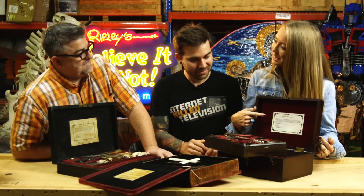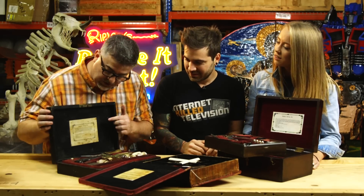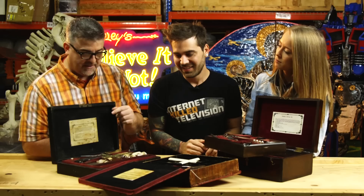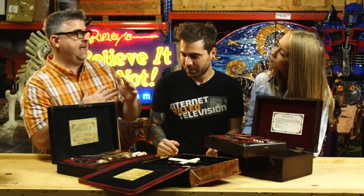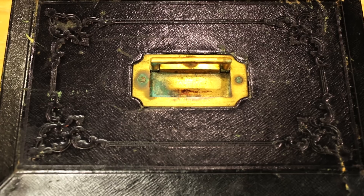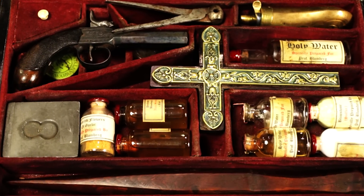I noticed that all of them have labels on them. What's actually on the label? I'm glad that you asked that question. So, there was a guy — his name was Professor Blomberg, it's a German name, my German is kind of rusty. This guy was actually a naturalist and he was a little obsessed with vampires and the occult and things like that. He saw an opportunity to capitalize on the hysteria and he started putting together these great vampire killing kits and making some coin.